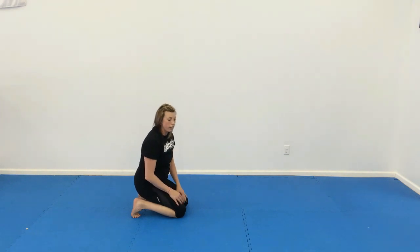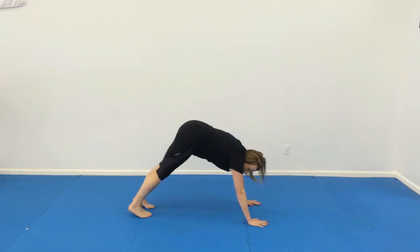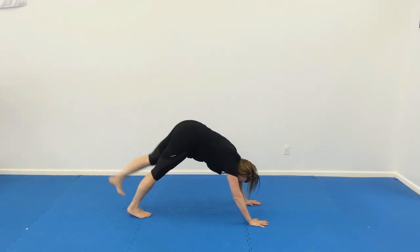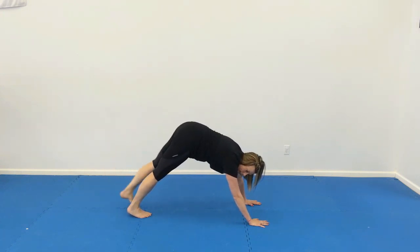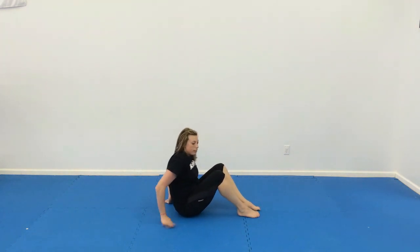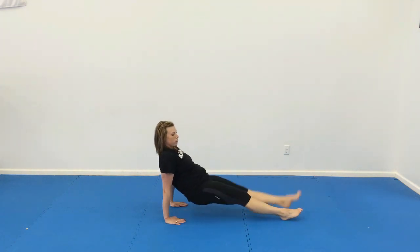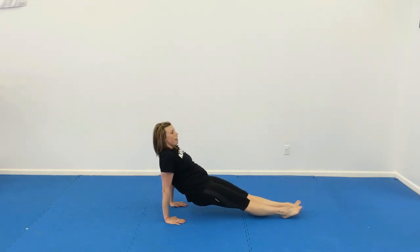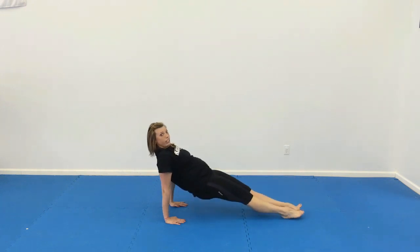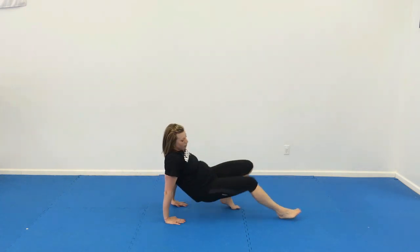Then we have downward dog leg raises — get to that position, raise the leg up and down, try to swing that heel as high as you can. Then upward dog leg raises: hold that position, one leg up and down, 10 times — try to get that back as straight as they can. And then we'll finish with a stretch.